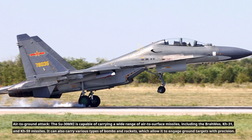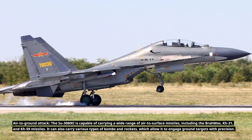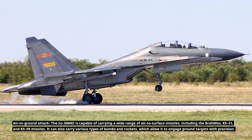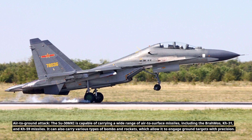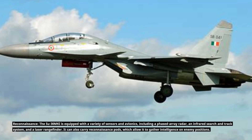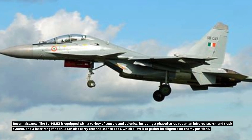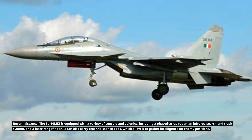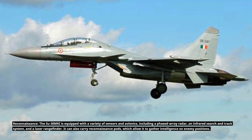For air-to-ground attack, the Su-30MKI can carry a wide range of air-to-surface missiles, including the BrahMos, Kh-31, and Kh-59. It can also carry various types of bombs and rockets to engage ground targets with precision. For reconnaissance, it is equipped with a phased-array radar, an infrared search and track system, a laser rangefinder, and can carry reconnaissance pods to gather intelligence on enemy positions.